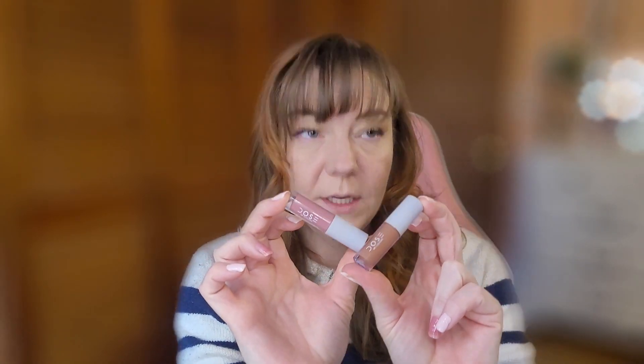Next I have Dose of Colors minis in the shades Stone and Heartbreak. I've had these minis for well over a year and a half. I liked both of these so much that for November 2022 I bought the actual full sizes. These have a matte formula that just glides on perfectly — I really enjoyed the minis. I've used them, I've enjoyed them, and since I now have the full sizes it's time to throw these away.